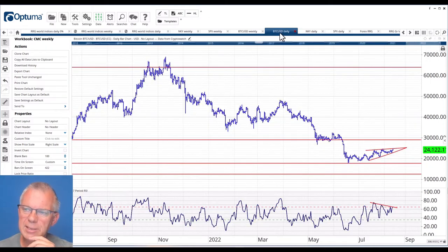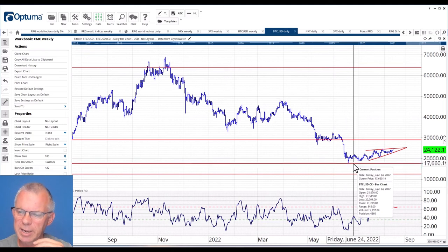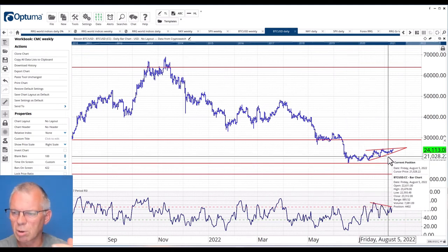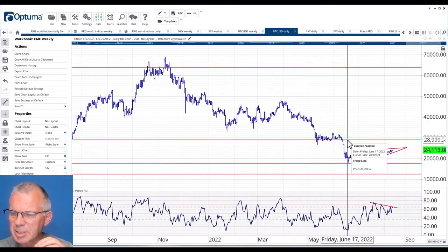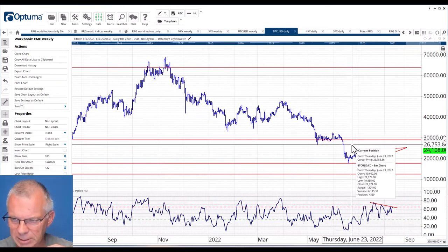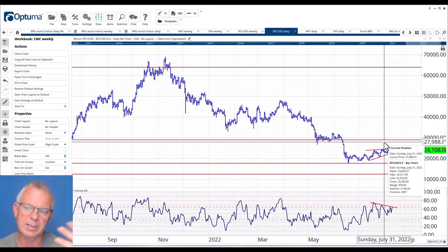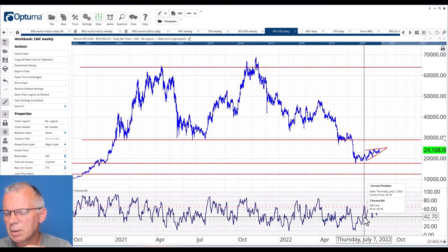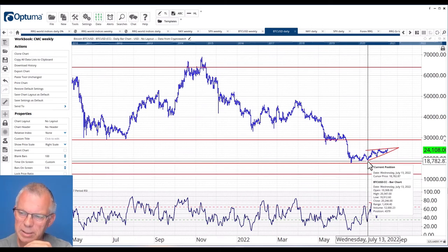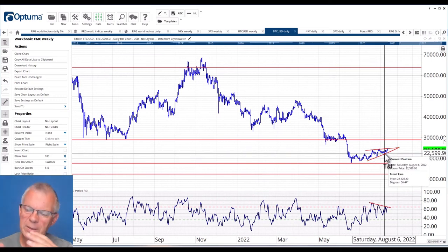Looking at the daily chart of Bitcoin versus the US dollar, you can see it's actually trying to work its way higher — it's got higher highs and higher lows, not super strong. These levels come from the weekly chart, and there is heavy resistance coming in around 30,000. So the upside potential is relatively limited — still a couple of thousand dollars, but in terms of Bitcoin that is a limited upside. What's happening looks like a rising wedge in the making, with a support line angling up and a resistance line sloping up at different angles, converging in the future.